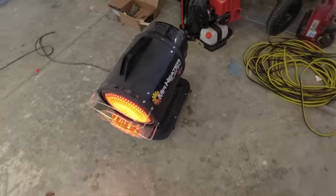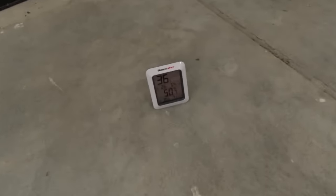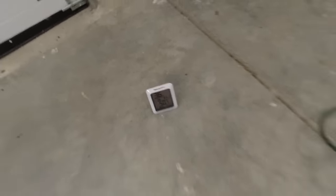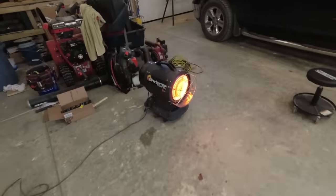I'll let that burn for 10 or 15 more minutes and then we'll come back and check temperatures. Almost 51 down there — that was cool. You can see the heater. 57 — yeah, it's definitely warming up out here.